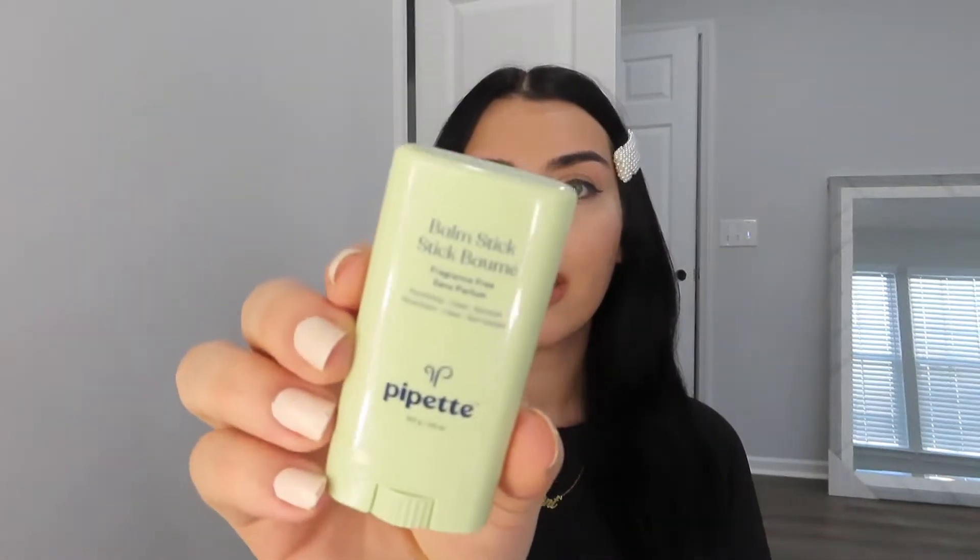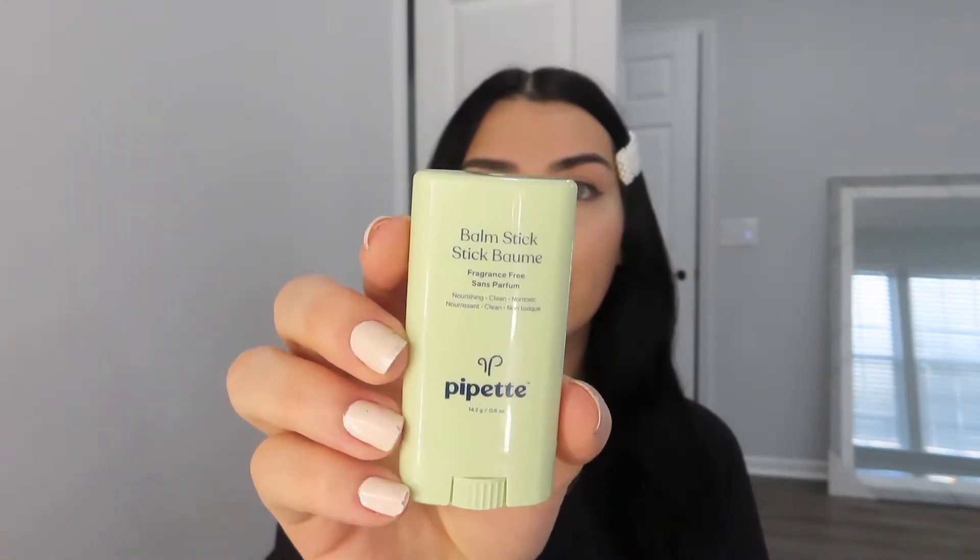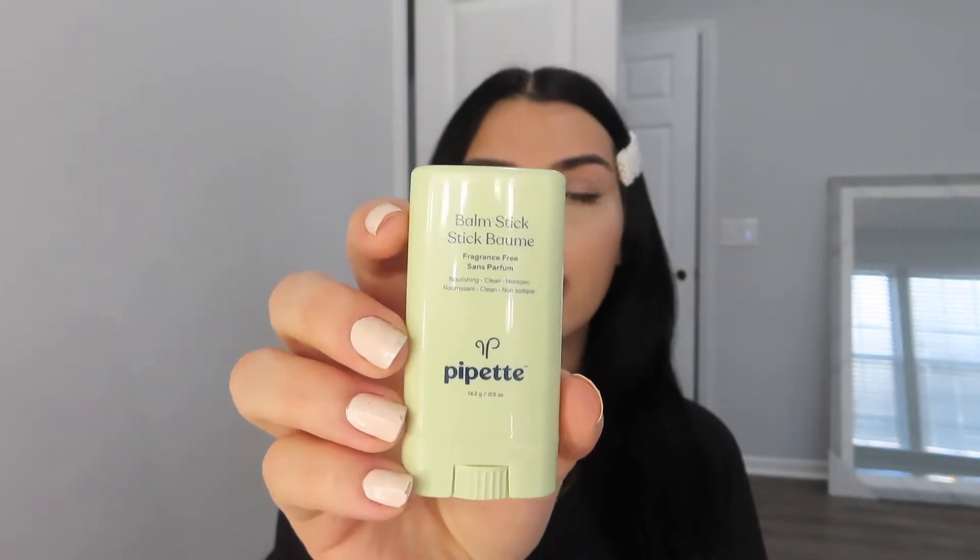I'll take it and smother it around my lips so it looks hydrated and fresh. I'm literally never going to stop buying this — I seriously swear by it. You guys have to get it, it's the Balm Stick by Pipette.